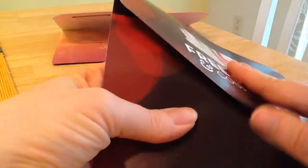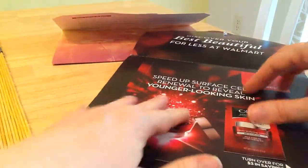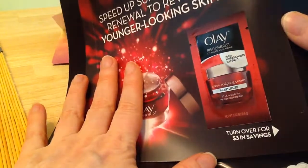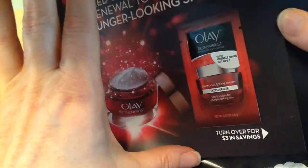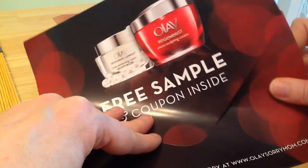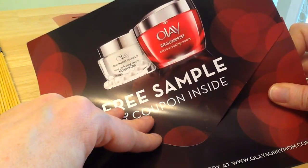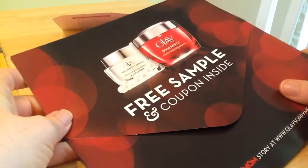I got two of these, but I'm only going to open one of them. It's Olay Microsculpting Cream Moisturizer — the Regenerist brand. I've wanted to try it for a while. I've done some Olay samples, but I'm looking for a permanent one to have, so we will be testing this out and I'll let you know what I think.